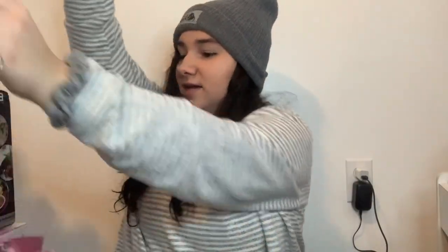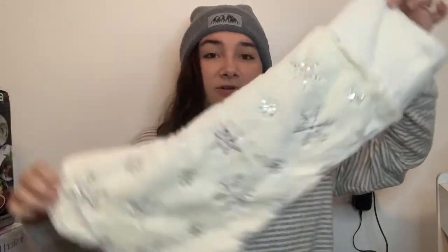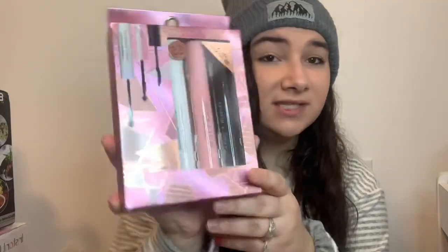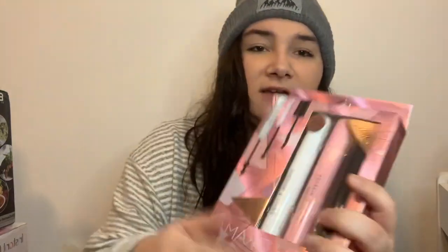This is the stocking my boyfriend and I got each other — it's really big and I ordered them off Amazon, two for about $18, which is a great deal and they'll last a long time. The first thing in my stocking is this three-pack of mascaras: one for curling, one three-in-one, and one extra drama. It's only five dollars from Five Below, so it's an easy stocking stuffer and very useful.